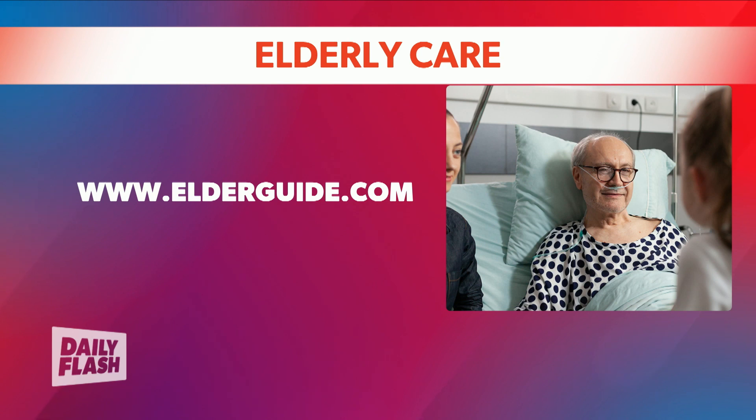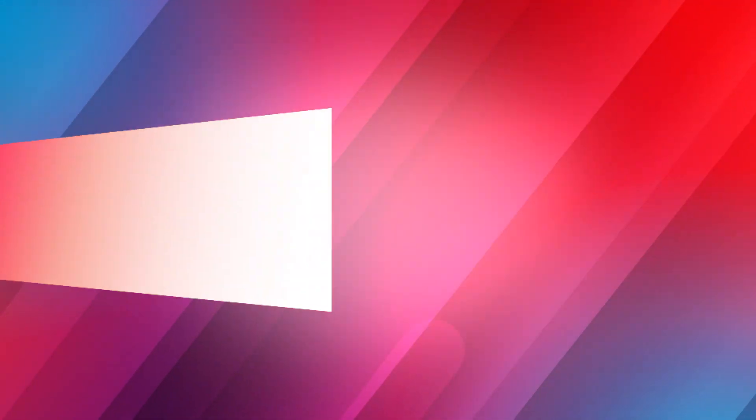Fortunately, we have people like yourself and your group to help everyone navigate this difficult time. For more information on how to take care of the elderly, you can go to elderguide.com. Matt, thank you so much for joining us. Thank you for having me.